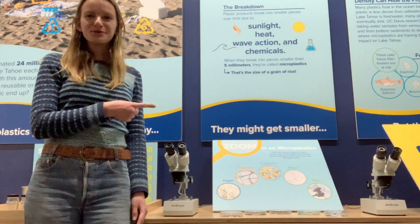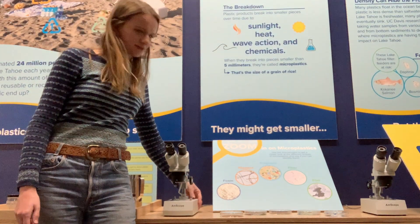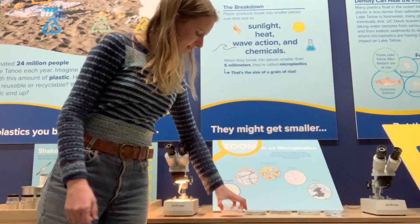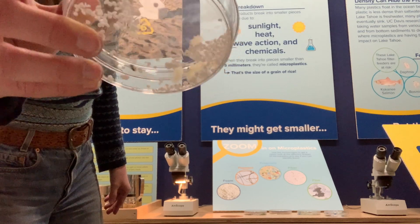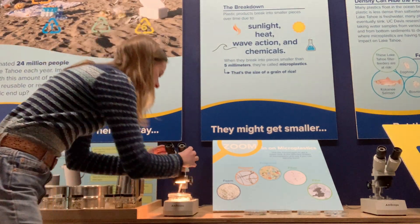Next up, we have the Zoom In on Microplastics hands-on activity. This allows you to use a microscope to examine different shapes of microplastics. These are foams, commonly found in styrofoam, and you can take a look at them under the microscope.